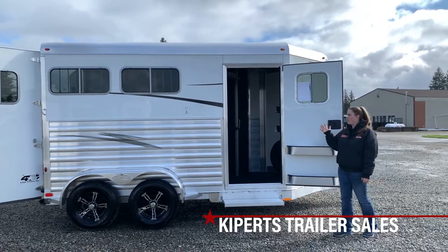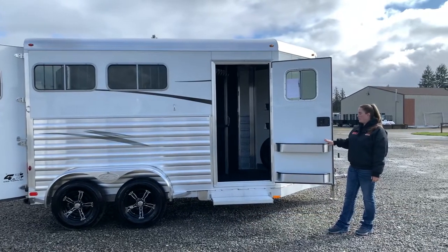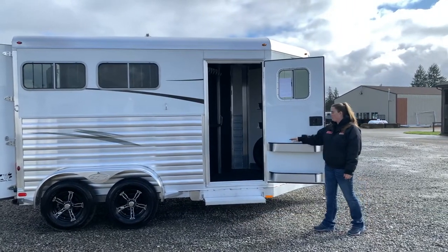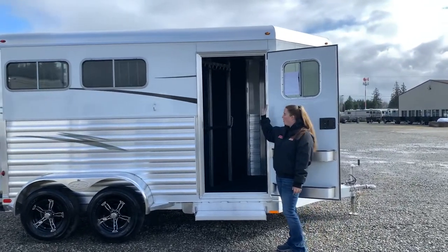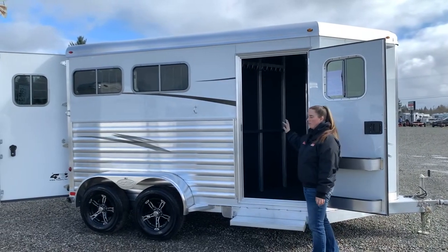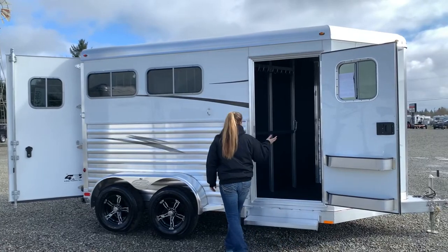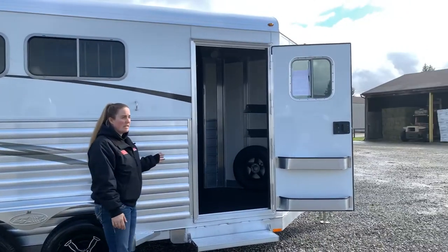This trailer is seven and a half foot tall. The tack room here, we have a flip-up step, your dual-place trays. There's some bridle hooks, a blanket bar. The whole bulkhead wall is carpeted, which is really nice for your bridals, and it keeps the noise down when you're traveling. Inside, there's also a two-place stationary saddle rack. This tack room has a lot of space in it.